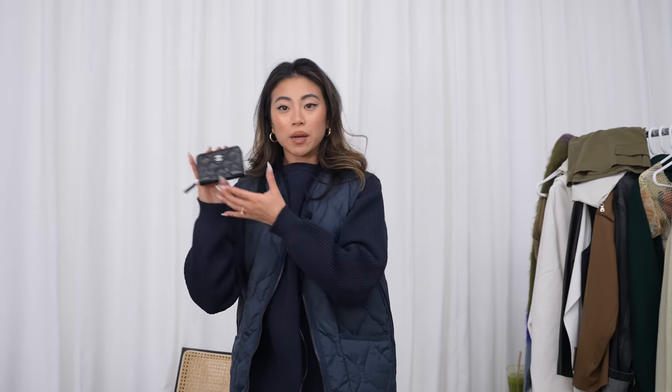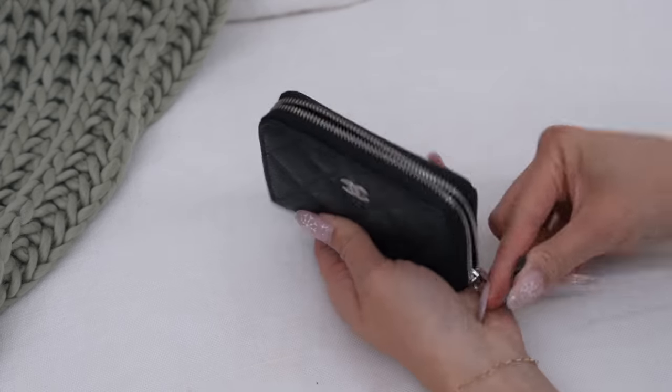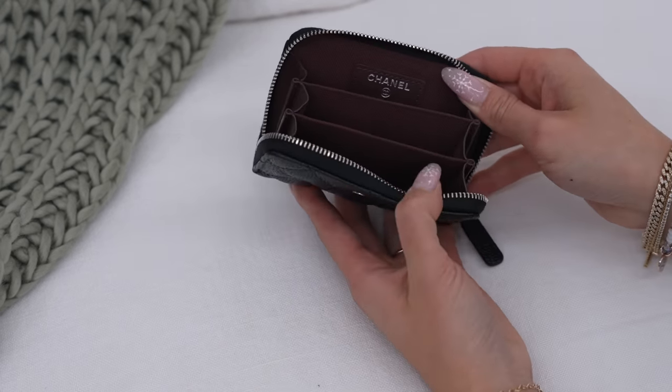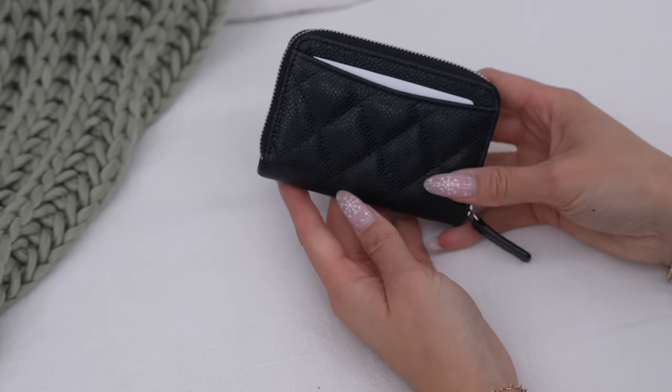I also picked up a little Chanel card holder. This one has silver hardware so it matches the Boy bag, with a full zip, lots of little pockets inside, and a slot in the back as well.